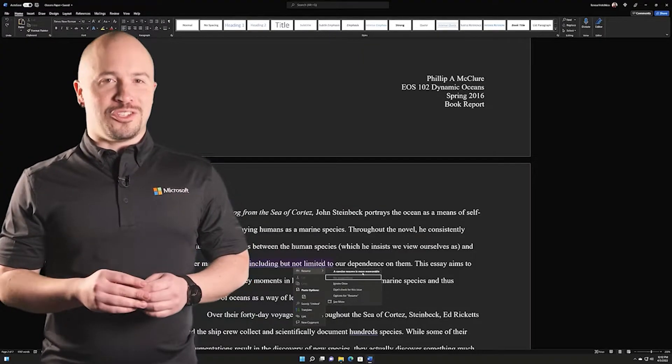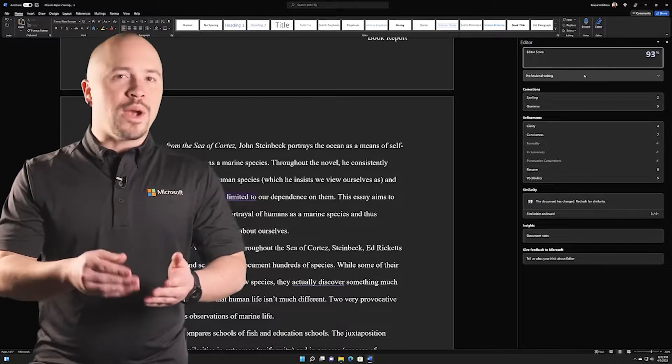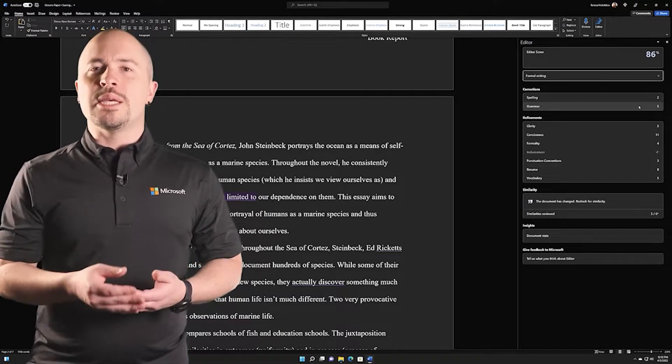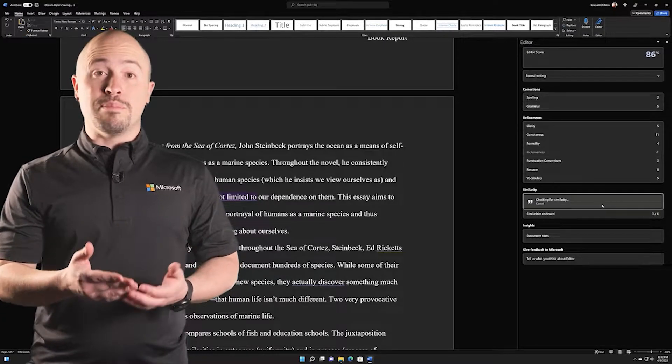Are you telling me you couldn't use an intelligent writing assistant? Editor goes beyond spell check. It strengthens your grammar, writing style, and catches errors along the way. Editor provides tips and suggestions as you work to build confidence and make your documents better than what you thought was possible.